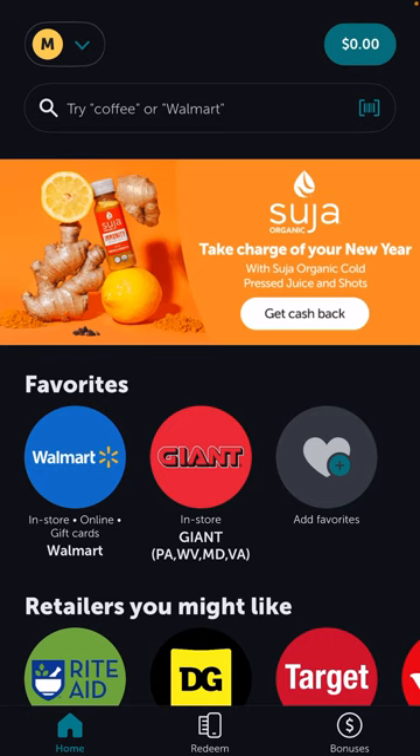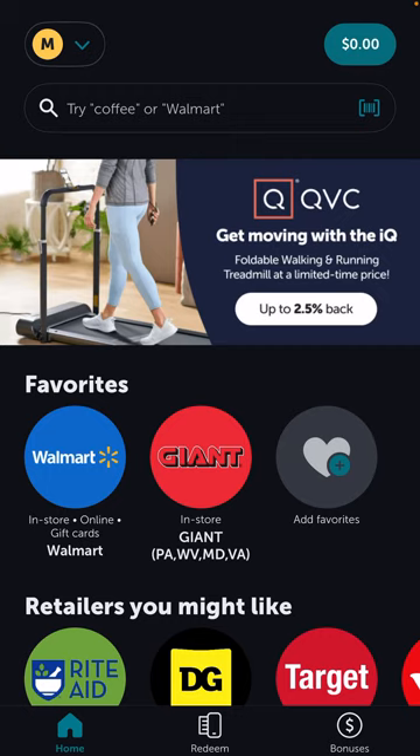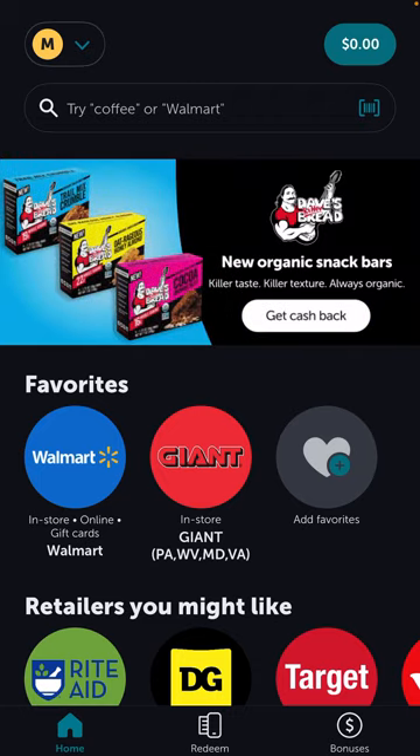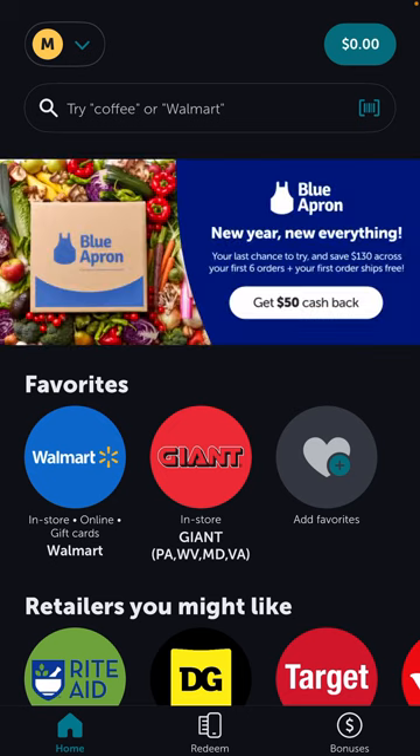Before we get into the referral program, I'm going to give you a quick description of how Ibotta works. Ibotta gives you cash back for every purchase you make, whatever store you go to. As you can see in the top right corner it says zero dollars — like I said, this is my first time actually promoting Ibotta and learning the ins and outs of how it works.